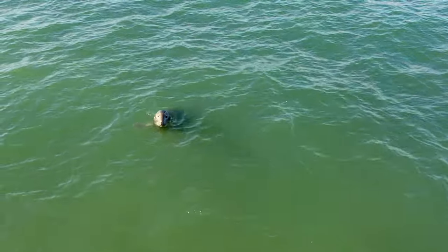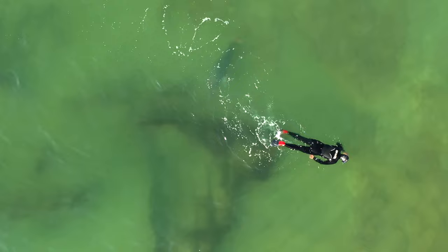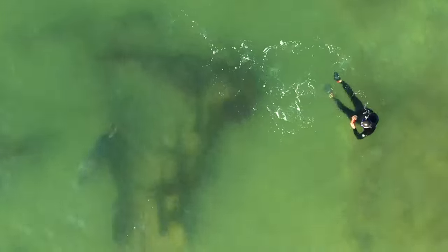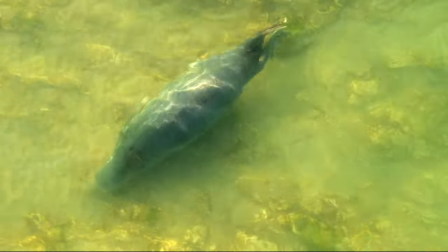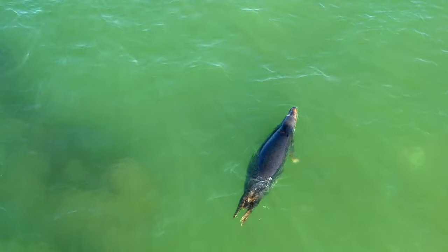With England's largest Atlantic grey seal colony just 10 miles west along the coast at Blakeney Point, the seals are often hunting for fish on the chalk reef here. With the males weighing up to 300kg, they can be an imposing creature if they decide to creep up on an unsuspecting snorkeller. Their Latin name means hook-nosed sea pig. They can live for up to 40 years, mostly surviving on a diet of fish, although they have been known to eat crabs and lobsters. In the 20th century, UK grey seal numbers dropped to around 500, but the population has made an amazing recovery and currently stands at over 120,000, although they are still listed as one of the rarest seal species in the world.